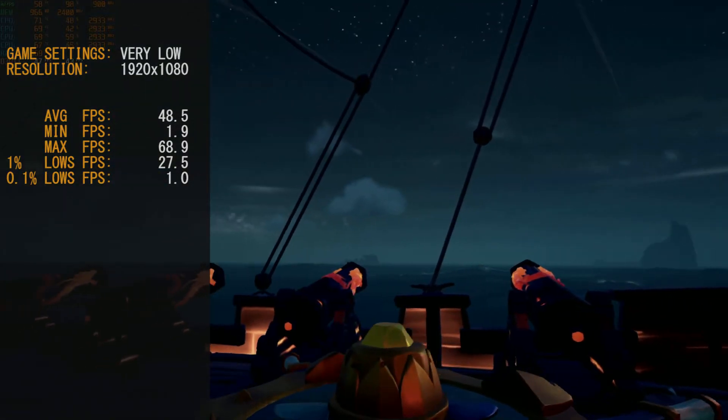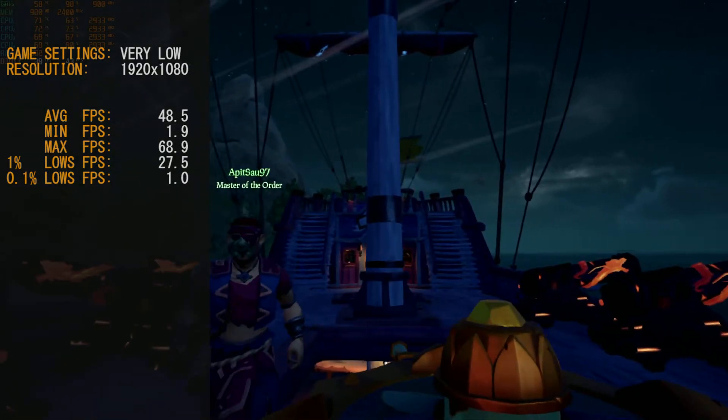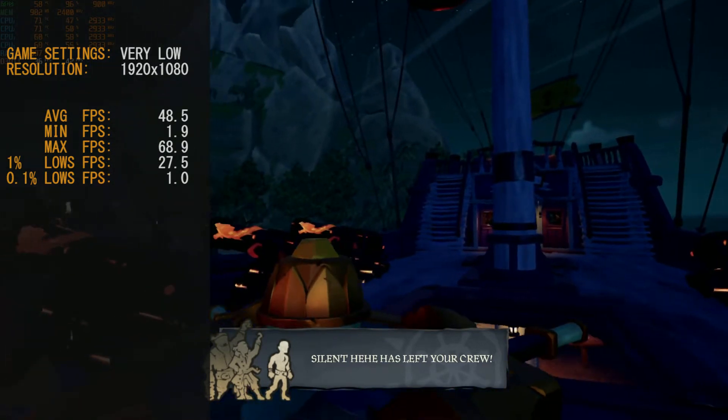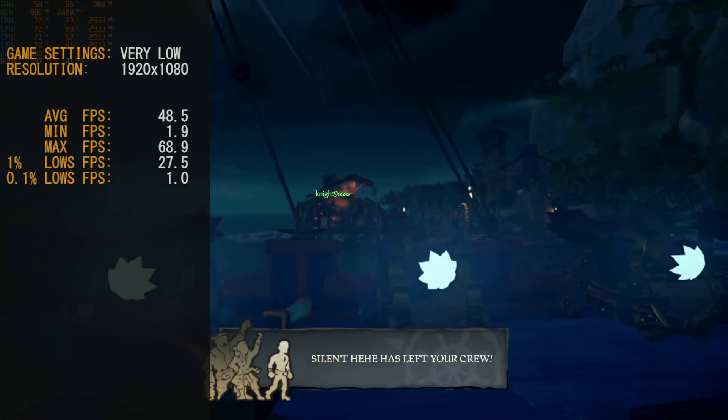Our average frame rate is only 48.5, but it's higher than 30, higher than 40 — it's almost 50, so it's actually feeling pretty good. Unfortunately, with the very low settings the game doesn't look as spectacular as it usually would.